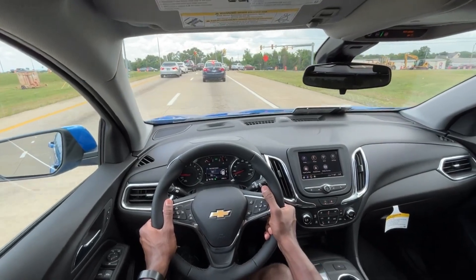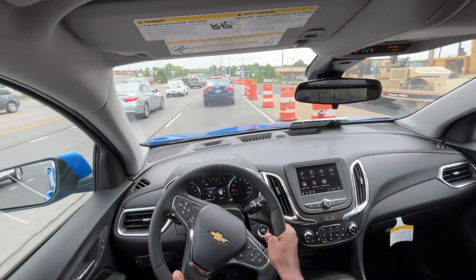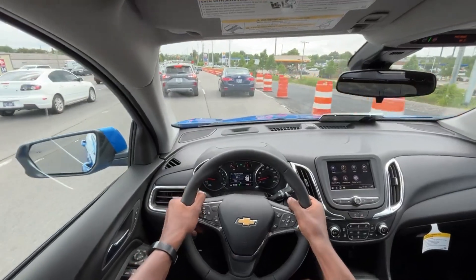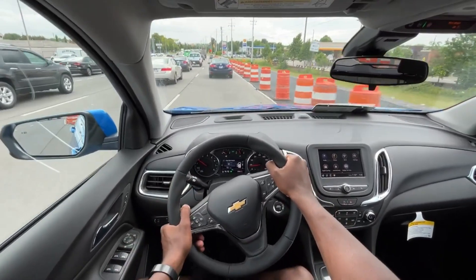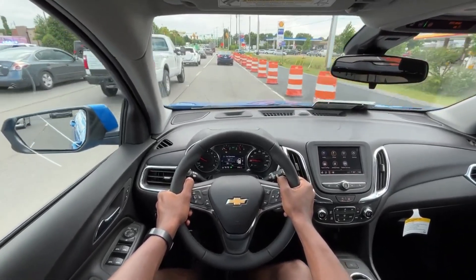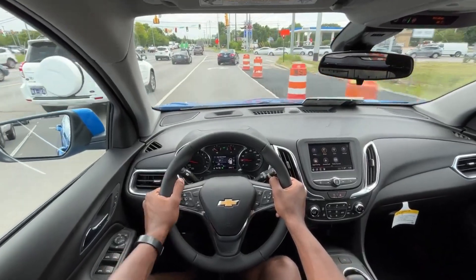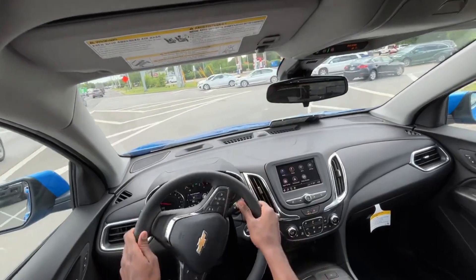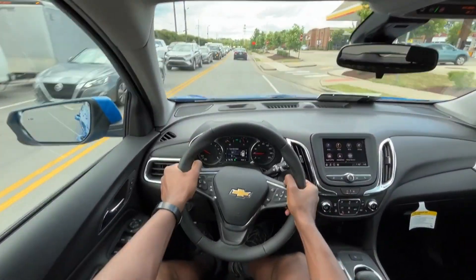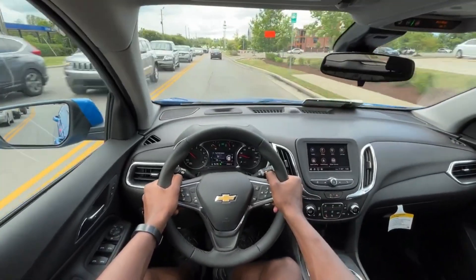For this price point at $32,000, it's pretty competitive. I think I just reviewed a Tucson SEL Convenience, and that was a little bit higher than this. With those, you do get lane centering assistance and possibly adaptive cruise control. That's something you can get on these, but usually you have to go up another trim level. There might be a package where you can just add it on, maybe a Driver Confidence 2 or something like that.